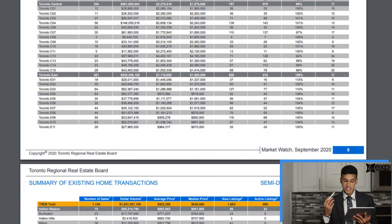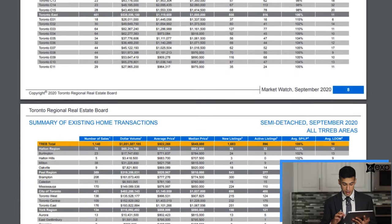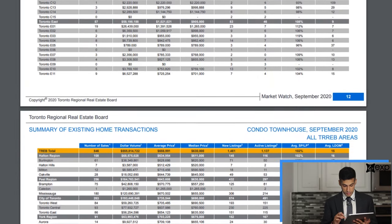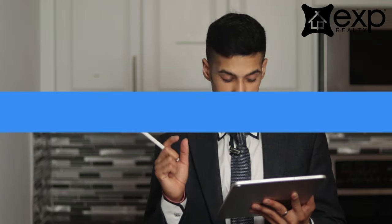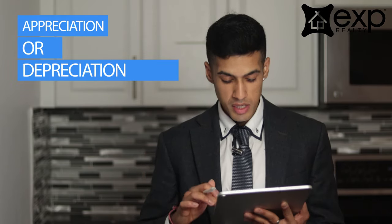Once you have narrowed it down to a few cities that interest you based on the numbers, you can dive a little bit deeper and further investigate the particular home styles, looking at appreciation or depreciation the same way. As you can see here, you can scroll down the market watch and look specifically at detached properties, semi-detached properties, condo townhomes, or condo apartments — they've even got linked homes. It's a great tool to see if there's appreciation or depreciation.